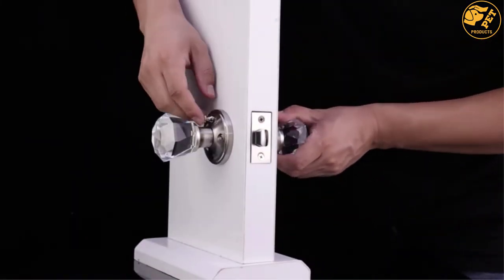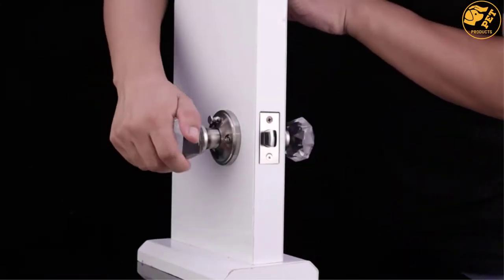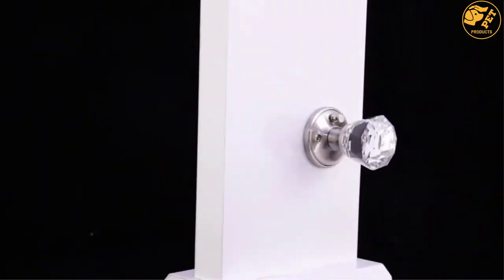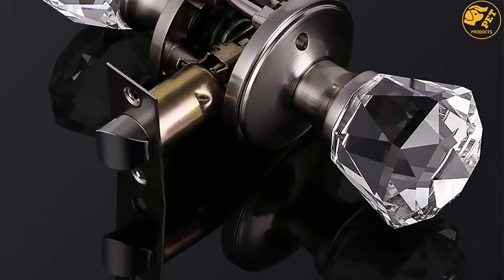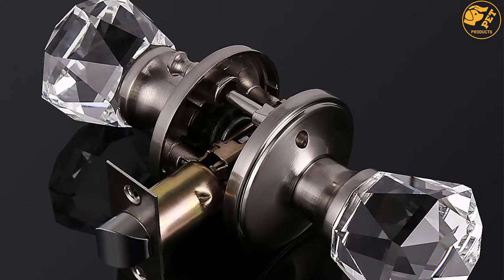Furthermore, it is easy to install — it only requires a regular screwdriver for installation. Also, this glass doorknob is built to last, because of its top-grade materials and high-quality craftsmanship. Lastly, it comes with an adjustable latch on purchase, which means this glass doorknob fits any door size right out of the box.